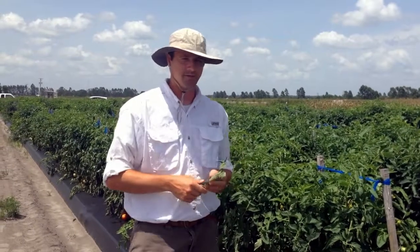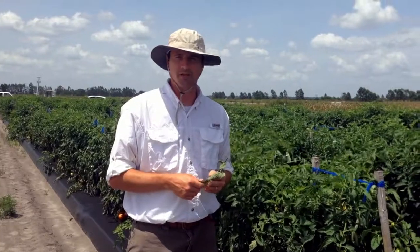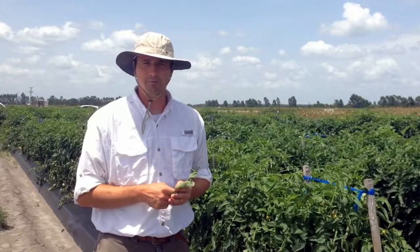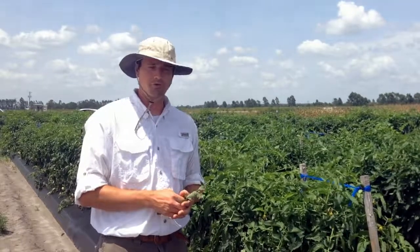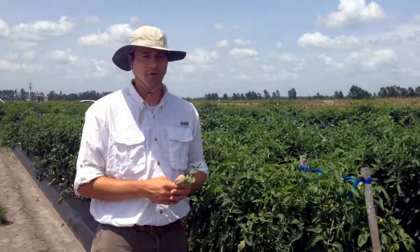In trials such as this, we can show up to a 100% increase — double the yield — by having the transgenic version of these plants. And that's under conditions of severe pressure with no pesticides or control of bacterial spot: no copper, no ActiGuard or other chemicals.